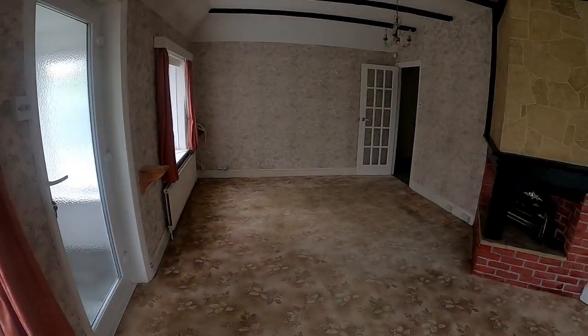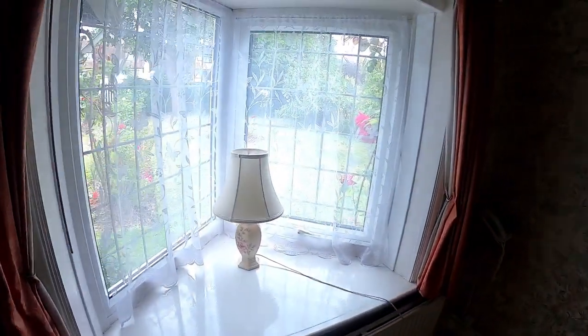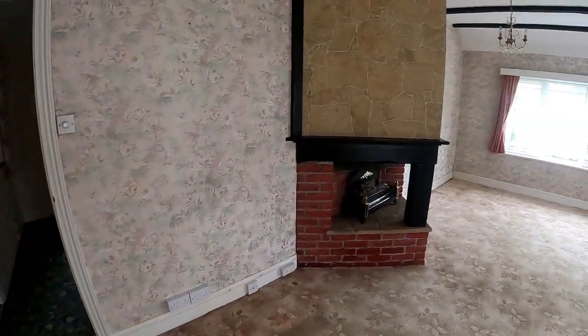I'll do a little bit less talking on this property tour and let you take it all in, and I really would encourage you to book a viewing and take a look at this property. We'll start by going through and taking a look at the bedrooms and then we'll crack on with the rest of the tour.